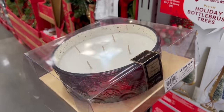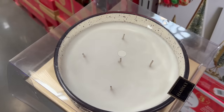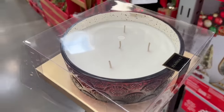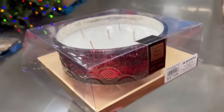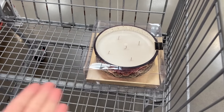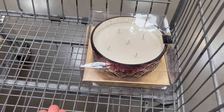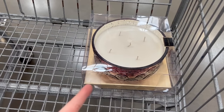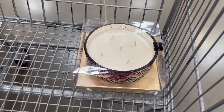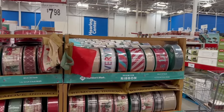I wish you had smell-o-vision — it smells so good. Cranberry spiced sangria, five wicks, and it's very heavy because it's a glass candle. It definitely looks like a high-end Voluspa candle to me. There's always that random person you get in Secret Santa and have no idea what to get — a candle is always a good option, and this looks like really nice quality.